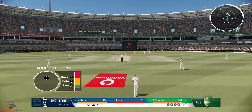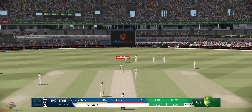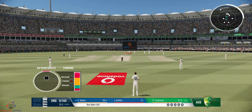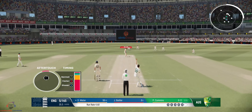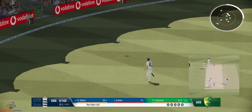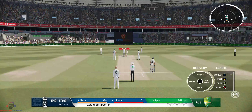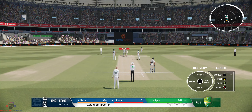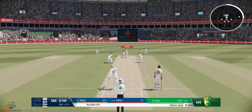Still honing in on their lines — the batter happy to let it go through. Perfect technique and placement — you just can't hit it any better than that. Beautiful shot, no chance at all for the fielders. End of the over. England are five for 169.